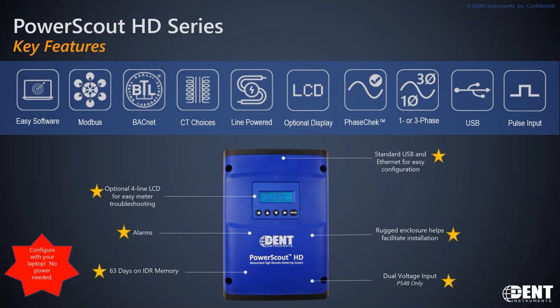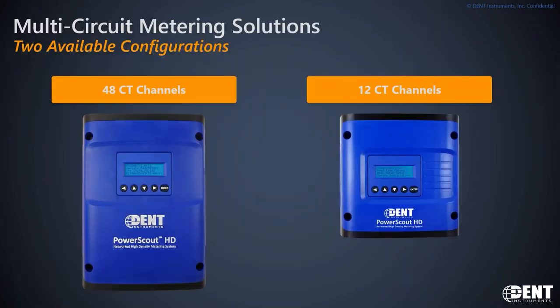One of the nicest things about our products is you can configure all of them with a laptop with no power landed. When you get to your job site, or before you leave for a job site, you can use the Dent-supplied USB cable to hook up from the meter to your PC, launch our Viewpoint HD software, and actually program the meter just with the power of your laptop. In multi-circuit metering we've got two options: a 48-channel or a 12-channel meter.